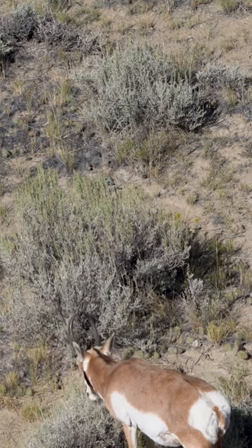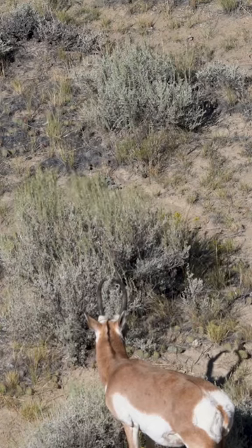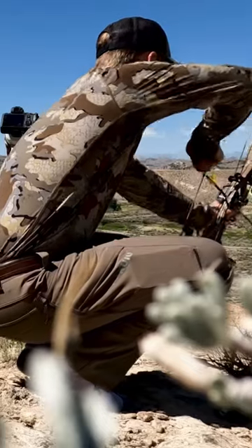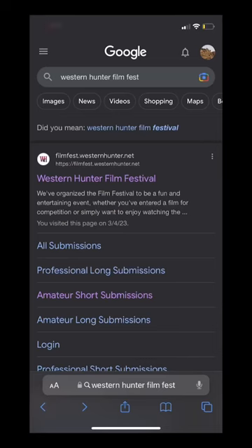You can watch how I stalk over, get all my cameras set up — I was by myself — and eventually harvest this antelope. It's over on my YouTube channel.